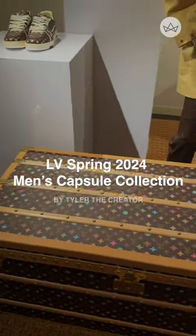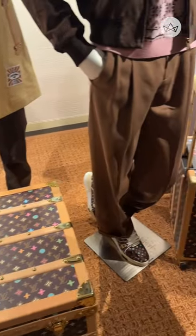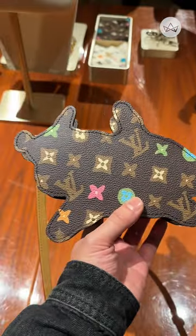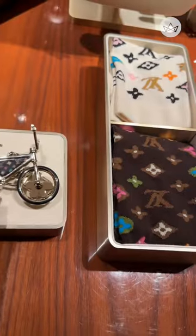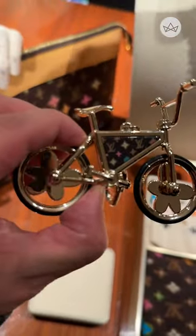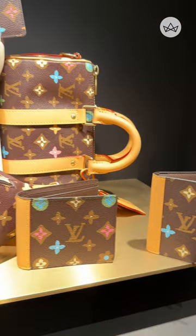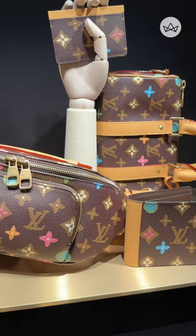We recently checked out Louis Vuitton's Spring 2024 Men's Capsule Collection by Tyler, the Creator. The craggy monogram is made of pastel colors, liquefied textures, and has hidden LV flowers and Airedale terriers. This monogram was hand-drawn by Tyler himself.